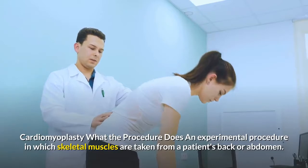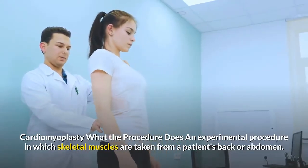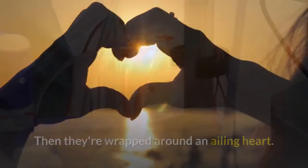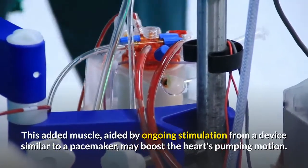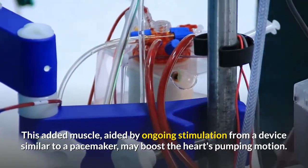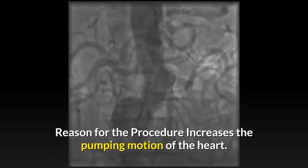Cardiomyoplasty: what the procedure does — an experimental procedure in which skeletal muscles are taken from a patient's back or abdomen, then wrapped around an ailing heart. This added muscle, aided by ongoing stimulation from a device similar to a pacemaker, may boost the heart's pumping motion. Reason for the procedure: increases the pumping motion of the heart.